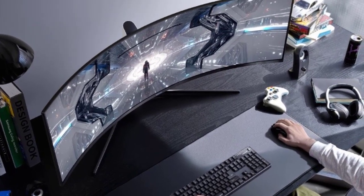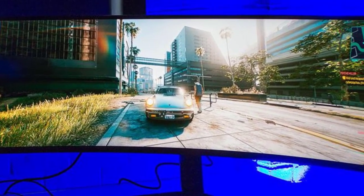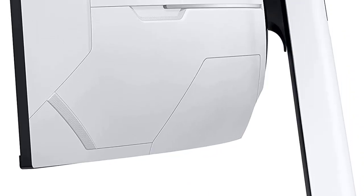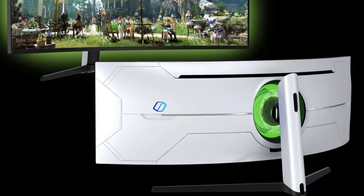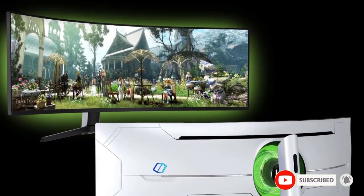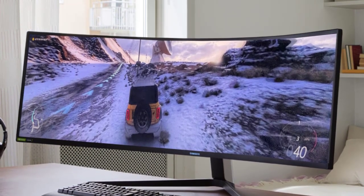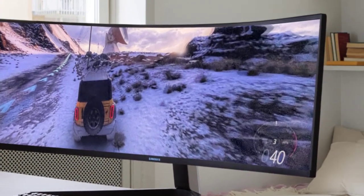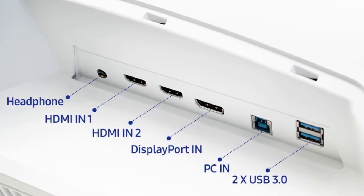The Neo's 5120x1440 resolution carries over from the original G9 — it's still as wonderful as ever. Keep in mind that you'll need a fairly powerful graphics card to drive this panel, ideally an Nvidia GeForce RTX 3080, RTX 3090, or an AMD Radeon RX 6900 XT. The 1000R curve is still impressive a second time around. It's tighter than the 2300R curve on the LG and Alienware panels, and it does a good job of matching the natural eye to keep viewing angles consistent.